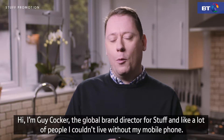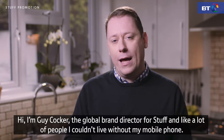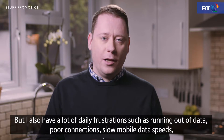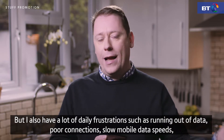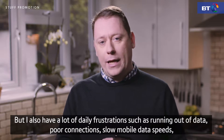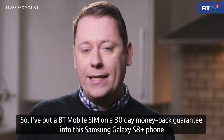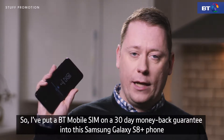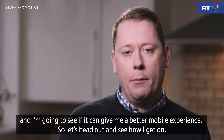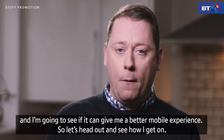Hi, I'm Guy Cocker, Global Brand Director at Forstuff, and like a lot of people I couldn't live without my mobile phone. But I also have a lot of daily frustrations such as running out of data, poor connections, and slow mobile data speeds — things a lot of people will be familiar with. So I've put a BT Mobile SIM on a 30-day money-back guarantee into this Samsung Galaxy S8 Plus to see if it can give me a better mobile experience. Let's head out and see how I get on.